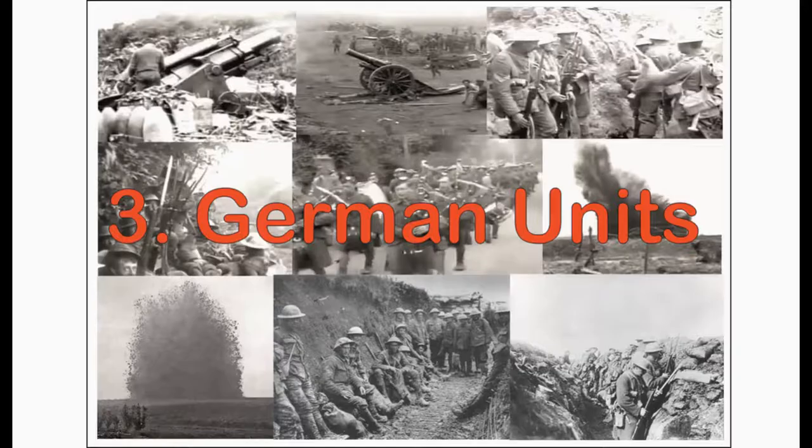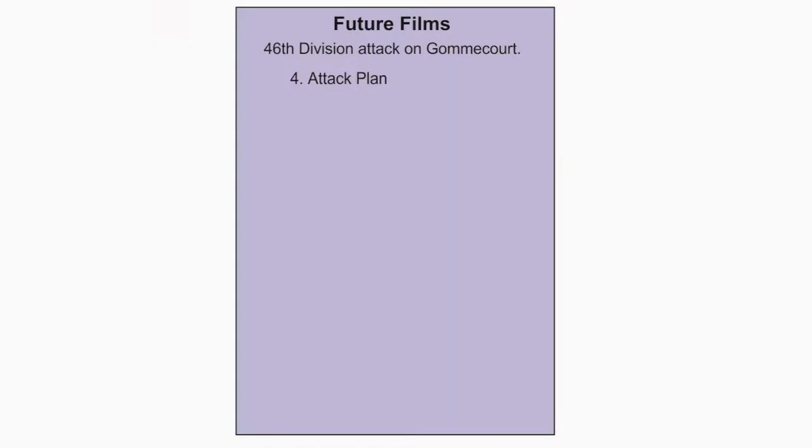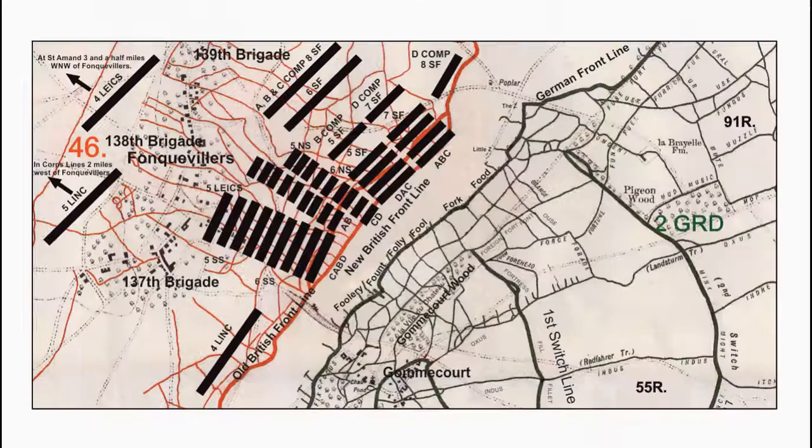This is the 2nd of 6 films on the attack of 46th Division on Gommecourt. The next film covers the German units involved in the defence of Gommecourt. The series continues with Film 4: Attack Plan, Film 5: The Attack, and Film 6: Aftermath.